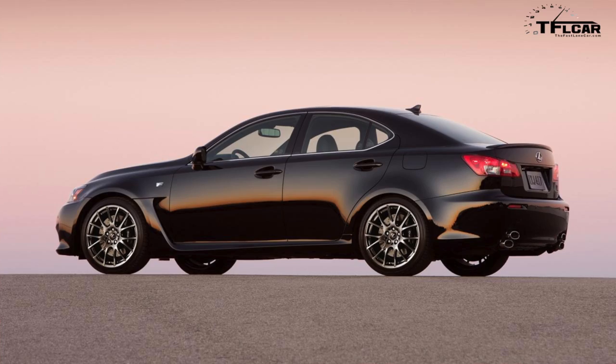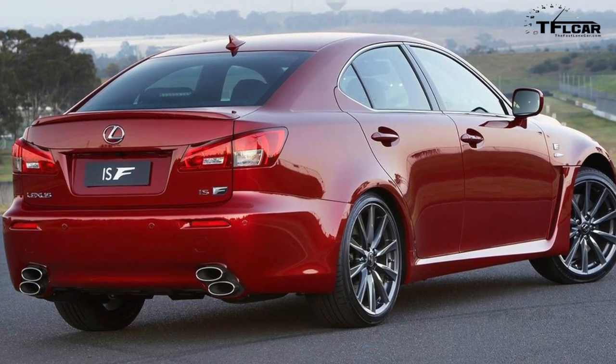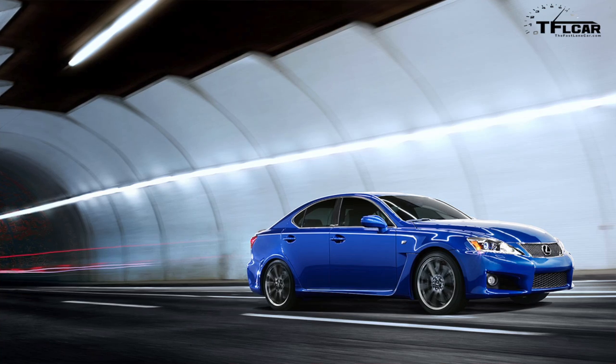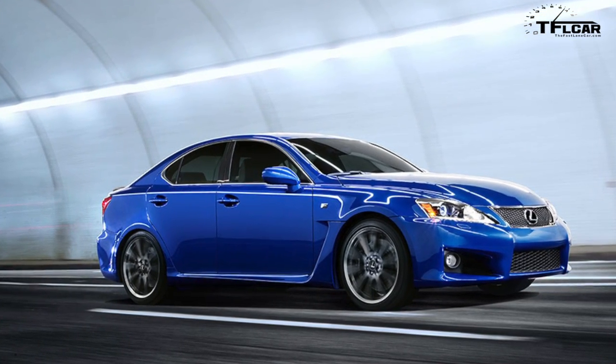Number 4 is the 2014 Lexus IS-F, which had a big V8, cool stacked tailpipes, a great exhaust note, and an eight-speed transmission. Basically a Lexus muscle car — rear-wheel drive with too much power, a badass looking car. They're getting affordable at around $40,000, though still holding value well being a Lexus. It's the predecessor to the RCF, and in 20 years people will be hunting for one, especially drifters.